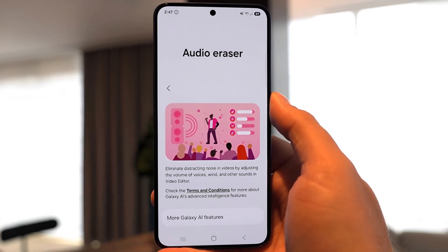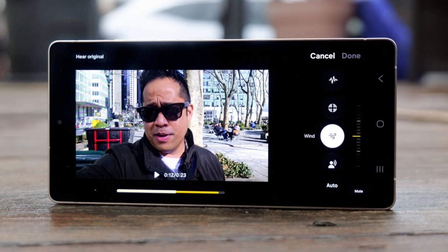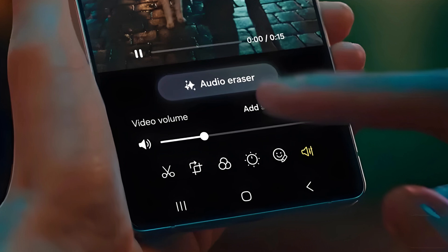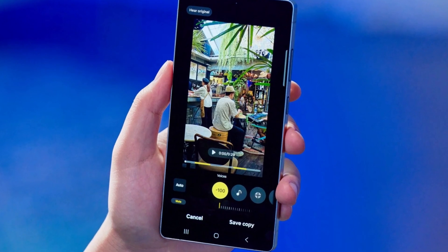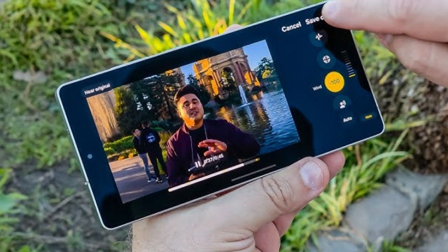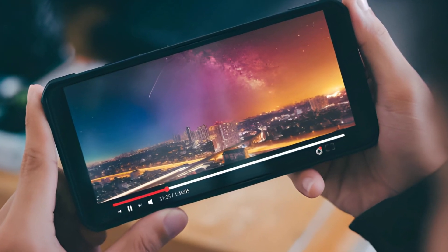Audio Eraser is a standout feature that uses AI to clean up audio in your videos. Whether you're at a noisy event, on a windy beach, or just recording in a crowded area, this tool can detect and categorize different sounds, helping you enhance the important parts or minimize background noise. It's a brilliant solution for content creators who need clear audio without spending hours in post-production, and is especially useful for vloggers or anyone who films on the go.